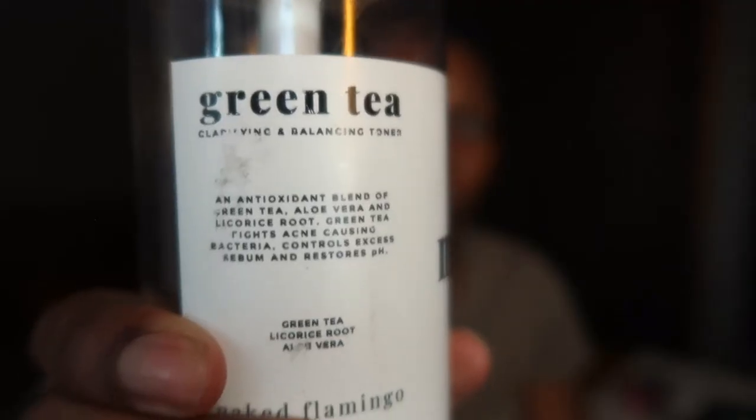Now we're moving into skincare. This is my favorite toner right now — the Naked Flamingo Green Tea Clarifying and Balancing Toner. It's barely a drop left in there. This toner actually cleared up a lot of the texture I had on my skin. I got it around March and ran out pretty much around August — so about four to five months of use. Compared to Thayer's which I'm using now, this had enough strength to really get the bacteria and residue off my face. The Thayer's just feels like water. I would definitely reorder this.